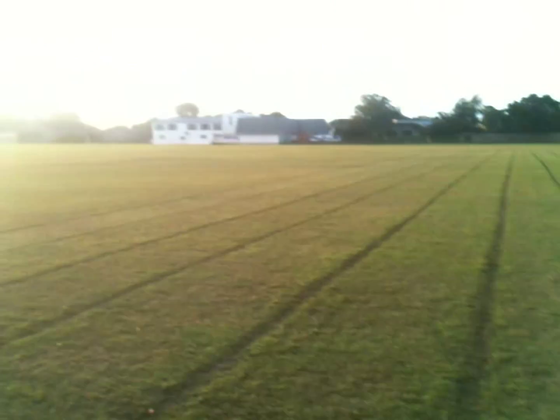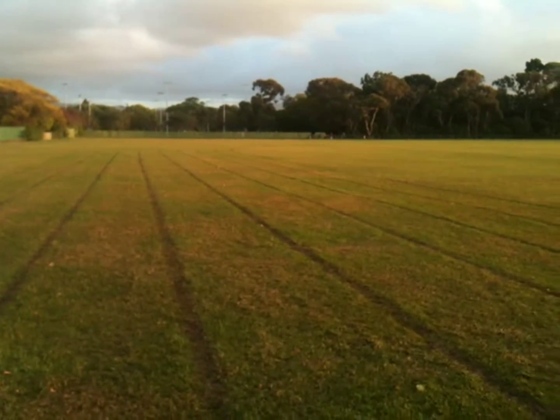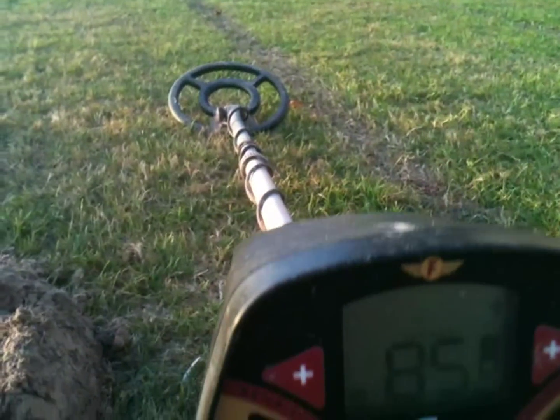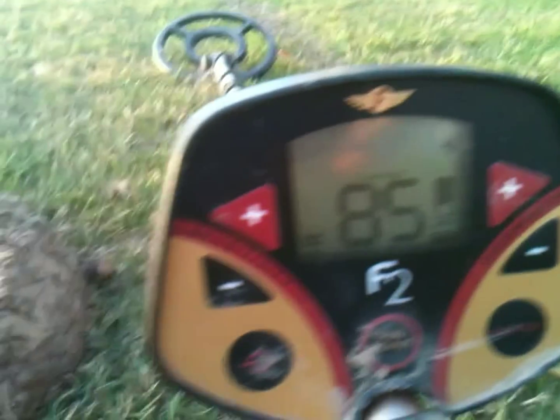Hi everyone, I'm here at a local park just doing some twilight metal detecting while we're still in summer. I just found a good reading — it was reading 85 on the ID, not too deep. And here it is.